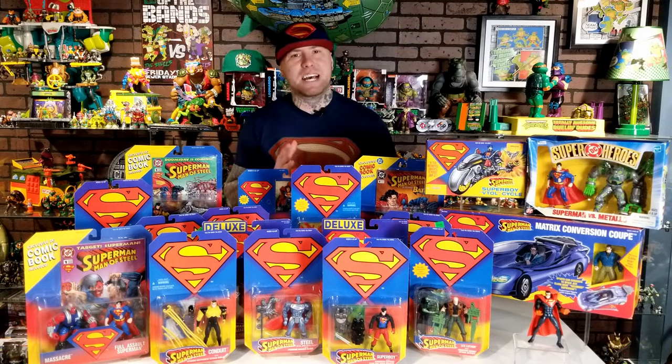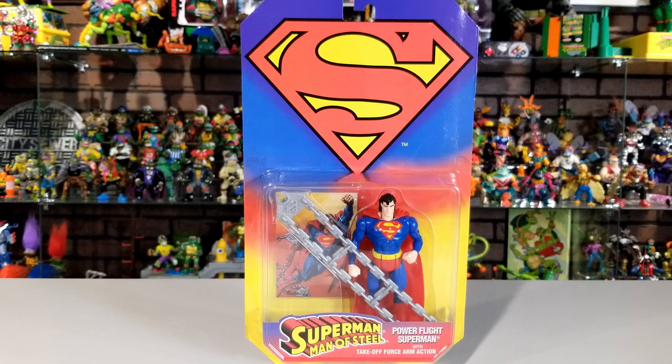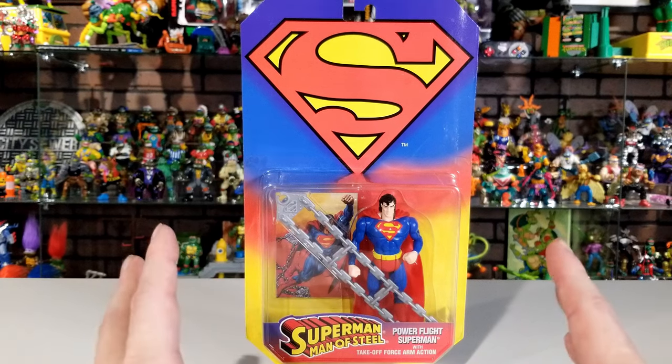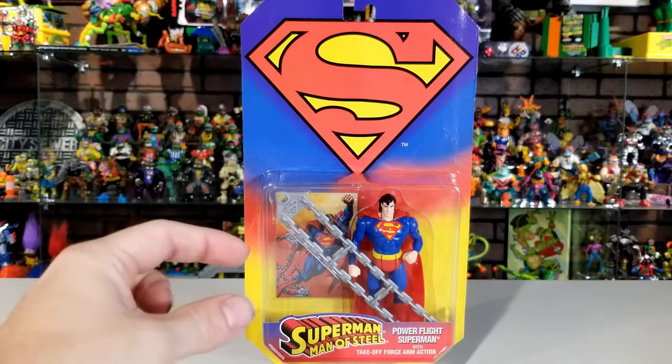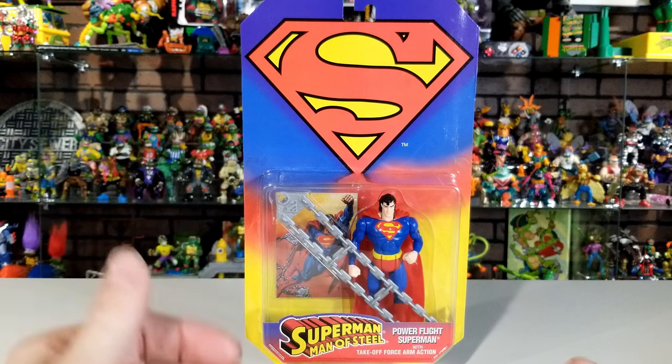We're not going to be unboxing these toys because I don't unbox my vintage toys that I didn't play with when I was little. We're just going to be taking an up-close look at these inside the package and see why these toys deserve a spot here in the Cave of Wonders. We're not going to take a look at these figures in any certain order or wave. We're just going to start off with the single-carded figures, the deluxe, the two-packs, and then the vehicles. All the single-carded figures have the same box size: seven inches long by 12 inches tall by one and a half inches in depth.